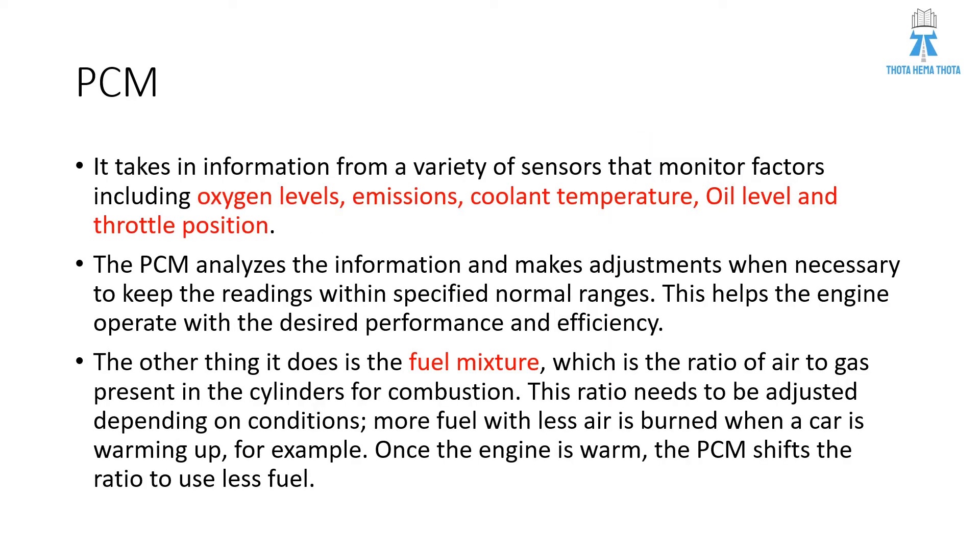What does it do? The PCM actually collects information from a variety of sensors that monitor factors including oxygen level, emissions, coolant temperature, oil level, and throttle level or throttle position. The PCM analyzes the information and makes adjustments when necessary to keep the readings within specified normal ranges or within certain parameters.